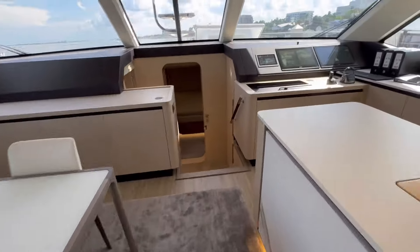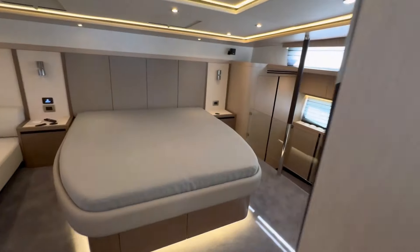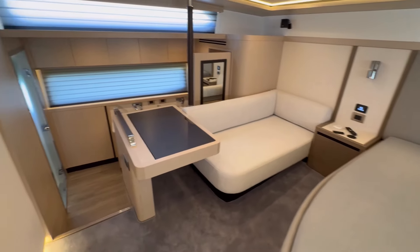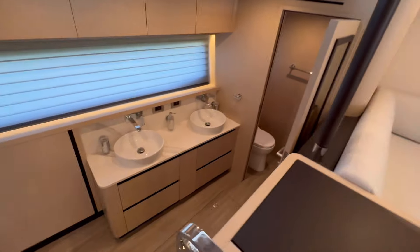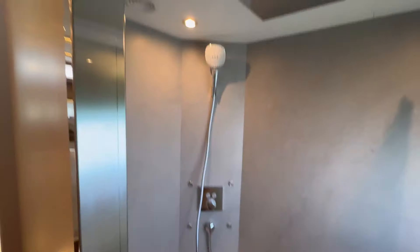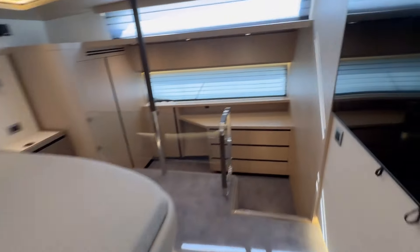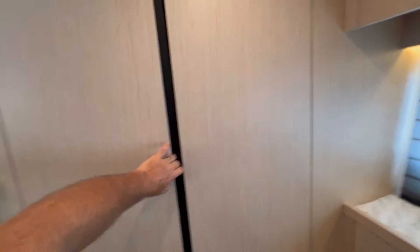Let's get you down into the master stateroom. We've got a fridge/freezer behind these doors. King-size bed, a little sofa seat, electric blinds — his and hers. Sink with the head, full walk-in shower with a rain shower. Beautiful — all lit up. Look at the lighting under the bed. Walk-in closet right there.